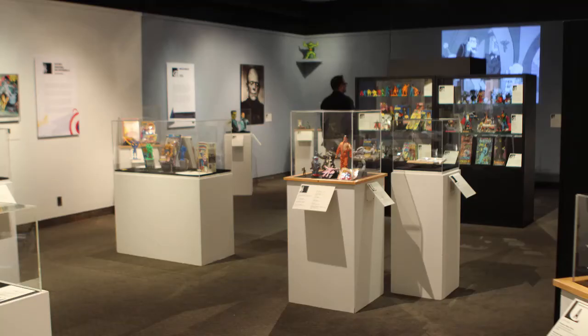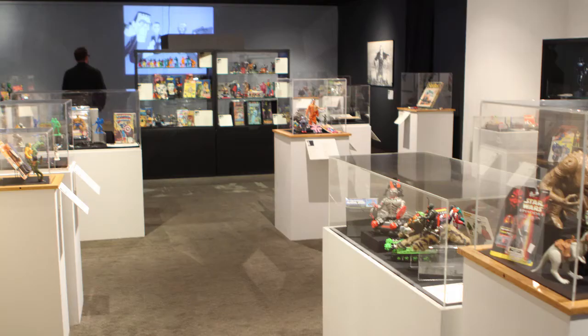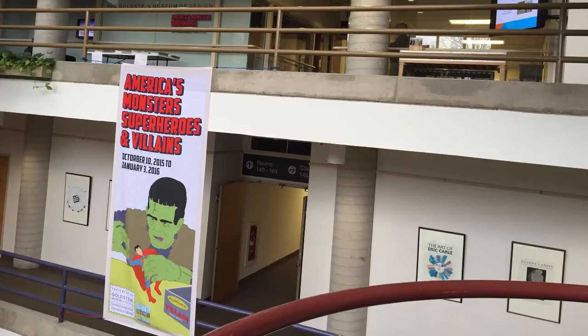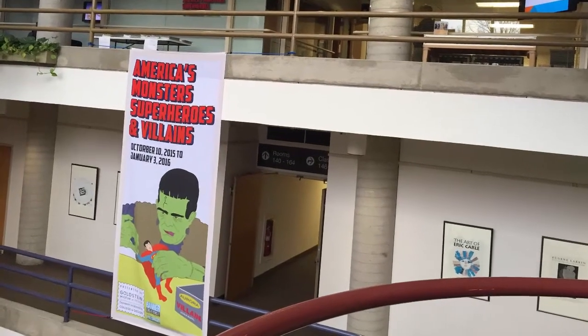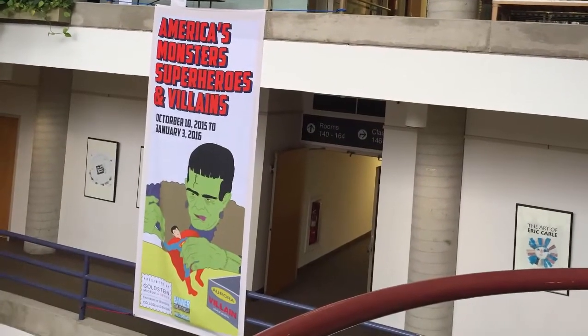This exhibition was one where a faculty member came to us and said he may be interested in doing this. It would help support his program and the students in his program. We also worked with a graphic design class to design the graphic identity for this exhibition — student designers did the graphic materials related to the exhibition.